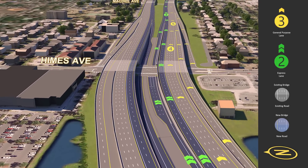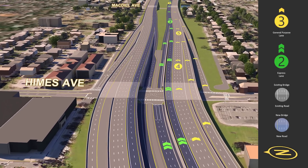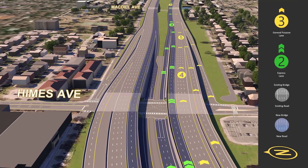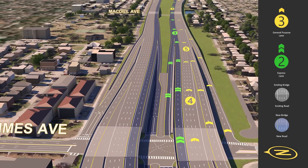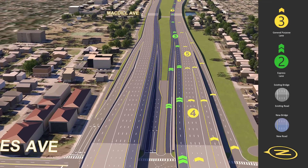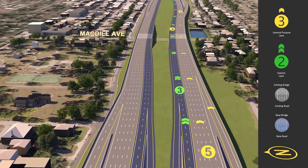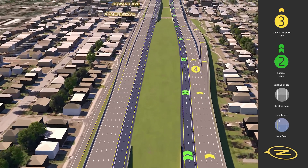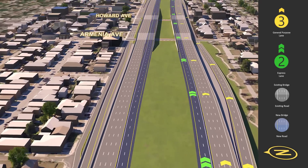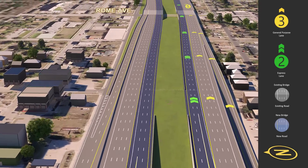Drivers on Himes Avenue can now directly access the new northbound and southbound express lanes. Only right turns will be allowed from Himes onto the express lanes. The existing northbound on-ramp from Himes Avenue to the general purpose lanes will remain unchanged. The existing ramps to and from Armenia Avenue and Howard Avenue remain unchanged, and traffic in both general purpose and express lanes continues northbound towards downtown Tampa.